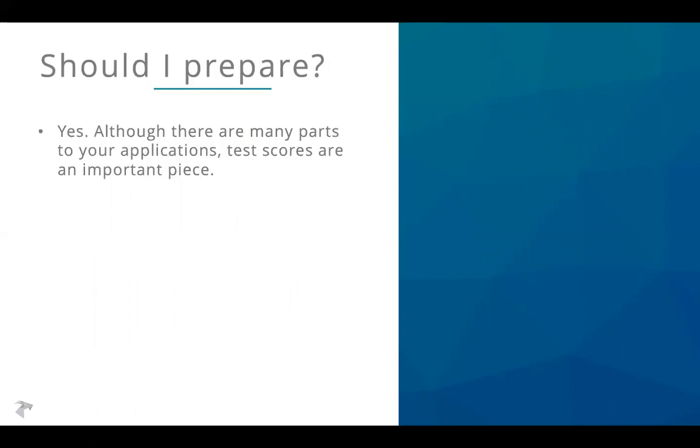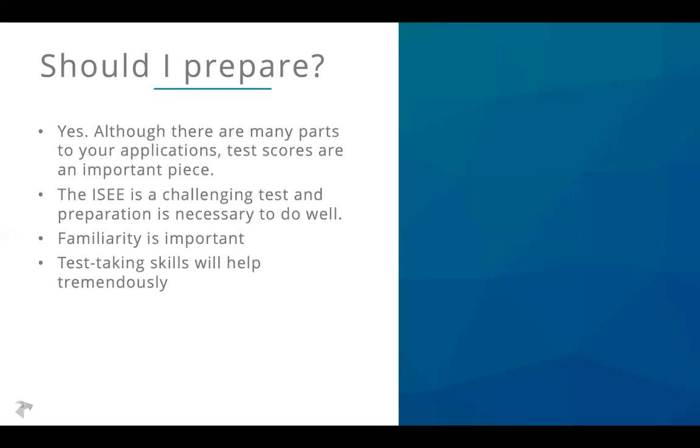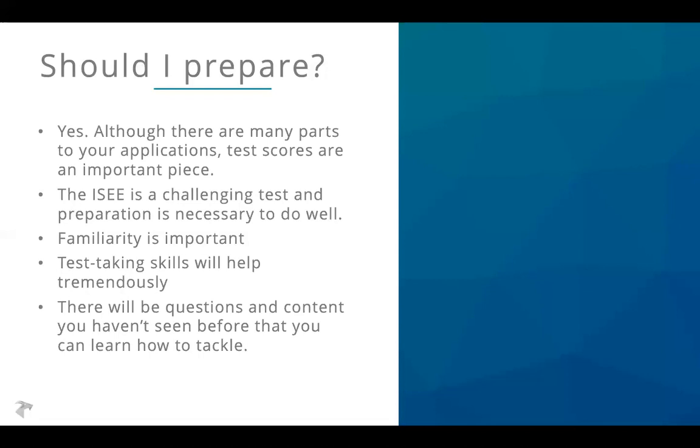Should you prepare? Absolutely. Although there are many parts of the application, test scores are an important piece and you want to put your best foot forward on every part. The ISEE is a challenging test and preparation will help you do the best you possibly can. That has a few pieces: familiarity — knowing what types of questions to expect and how to tackle them; learning test-taking skills to be strategic about multiple choice and manage your time effectively; and finally, there will almost certainly be questions and content you haven't seen before, and you can learn how to tackle those.